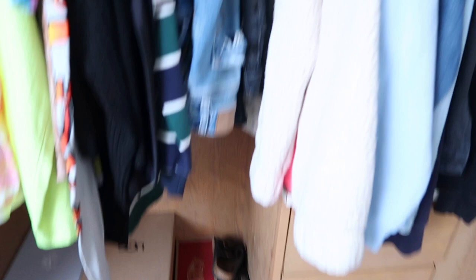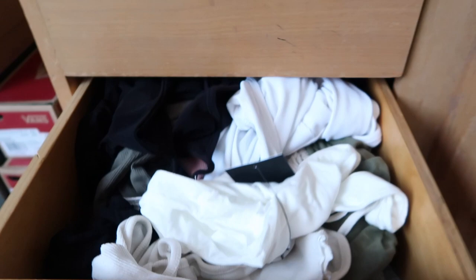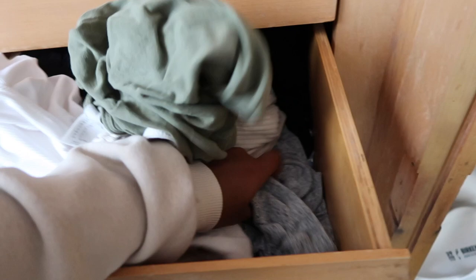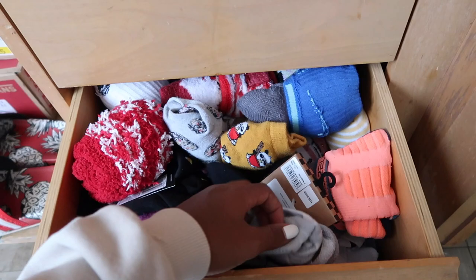Over here I just have my extra towels sitting right here because I do not know where to put them yet. So boom, have that there — hide it with the jackets. The first drawer I have sports bras, bras, all that good stuff. Then I have tank tops, body suits, and some shorts to sleep in. And then the last one I just have my socks, basically.